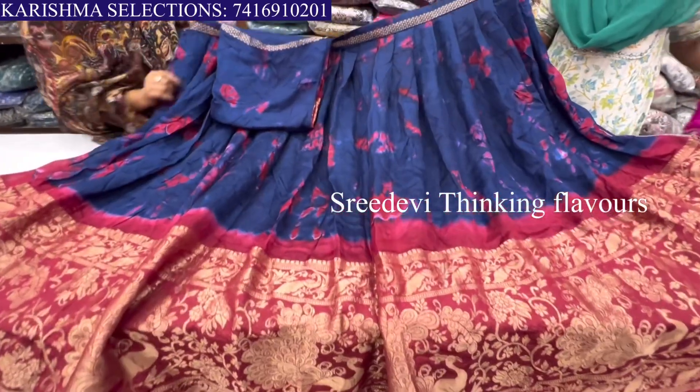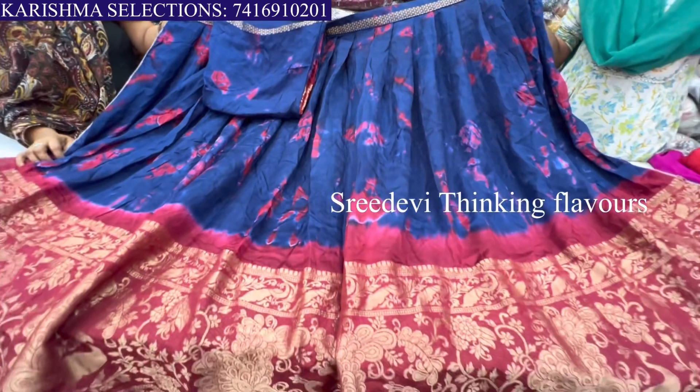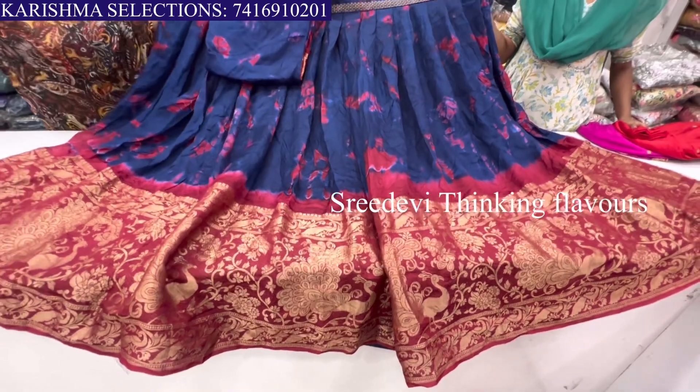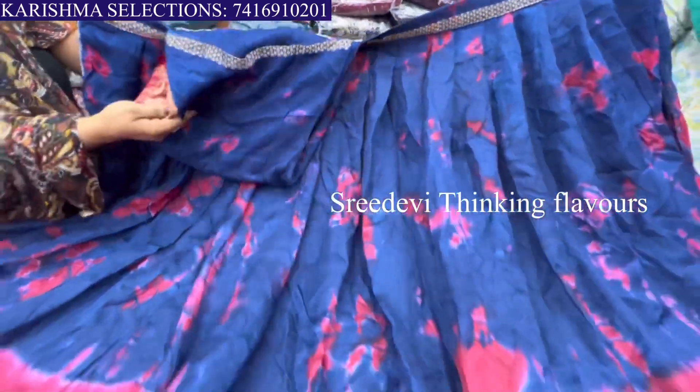Today, we are going to see a semi-stitched material from the latest collection. This is a totally black semi-stitched material. The blouse is also the same color, and the border is done using border hands.